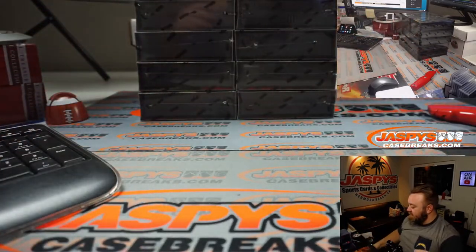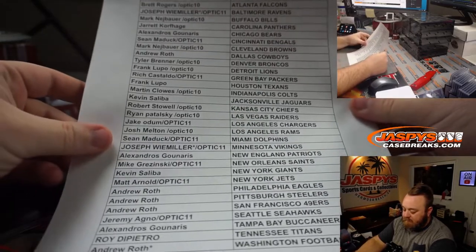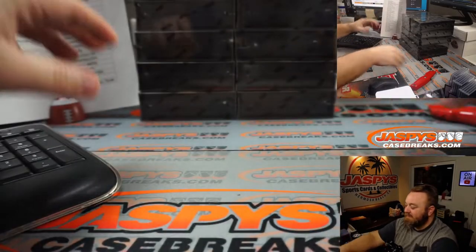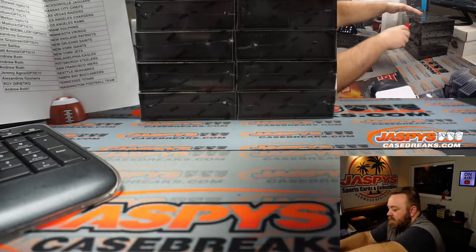Okay, so there's our 10 boxes. Here is our final list — good luck everyone. One encased auto, sometimes patch auto, so let's find out.